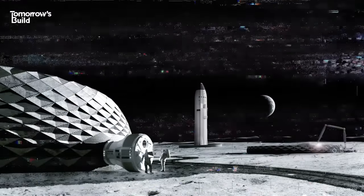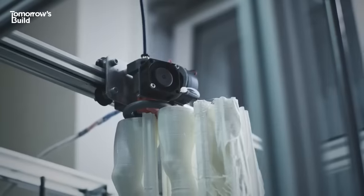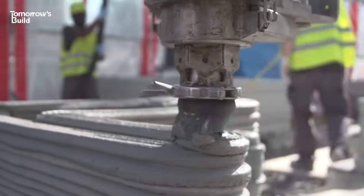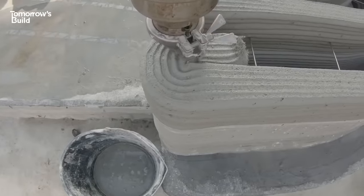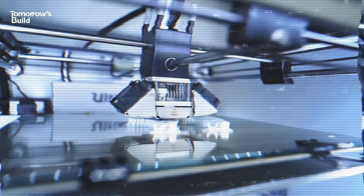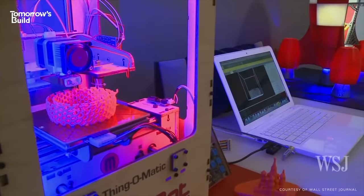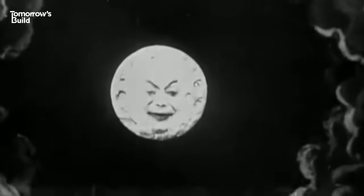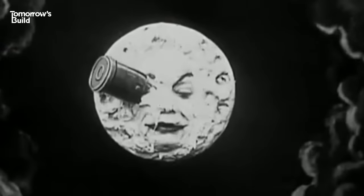But hold on — 3D printing was that new tech that was around 10 years ago that was going to revolutionize the world and construction, and make everything from housing to chocolate bars, and then it didn't. So if it never really caught on or took off on Earth, why would it get a safe landing on the moon? To make sense of all this, we need an expert.